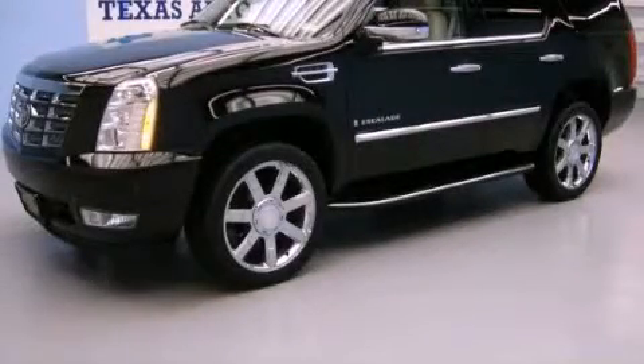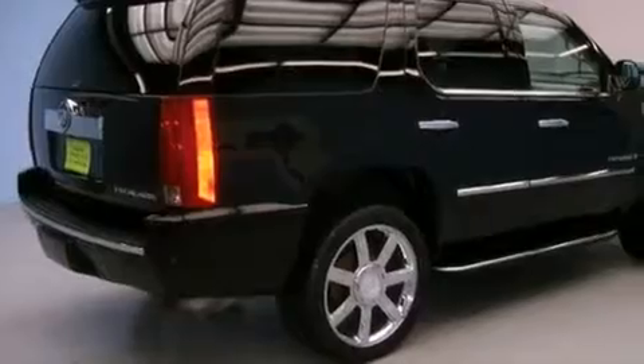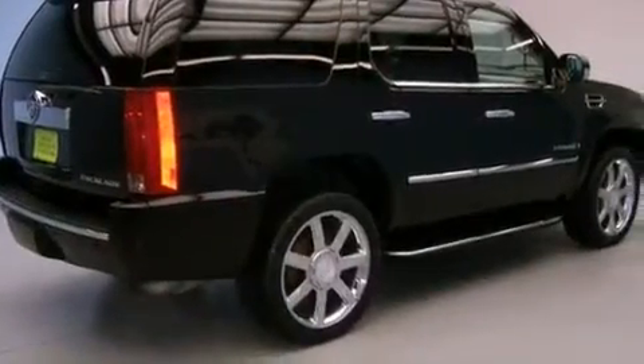This is a 2007 Cadillac Escalade, a drive-in shape that provides endless luxury. It has a 6.2-liter 8-cylinder engine, an automatic transmission, and all-wheel drive.